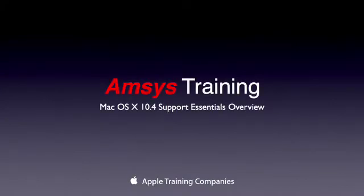Hello and welcome. My name is David Actland and today it is my pleasure to present to you an overview of the Mac OS X Support Essentials training course. This presentation has been designed for anyone who has been wondering what is included in the Support Essentials course and how it can benefit yourself, your company or your employees.